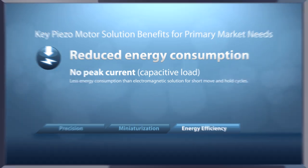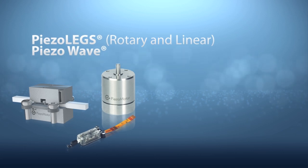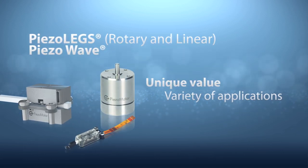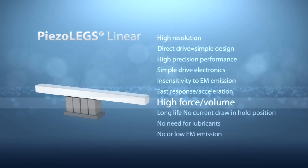The primary products, Piezolegs and Piezowave, offer rotary and linear motion solutions with unique value for a variety of applications. High resolution, high precision performance, and a high force to volume ratio.